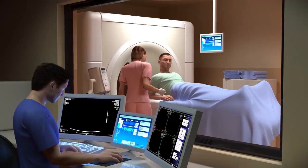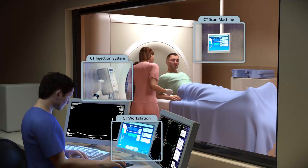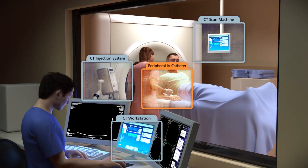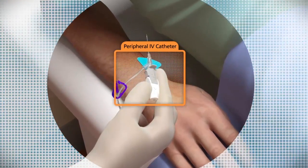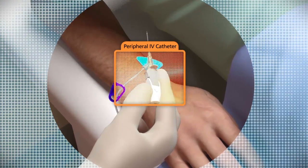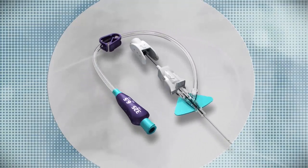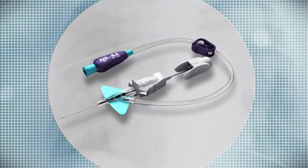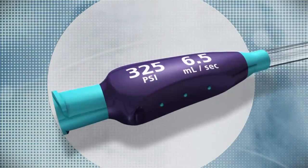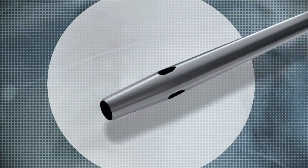Over the past 10 years, the technology required to perform contrast-enhanced CT has rapidly advanced. However, the peripheral IV catheter has remained the same until now. Introducing BD Nexiva Diffusics Power Injection Technology, designed to enable contrast-enhanced CT capability with smaller IV catheters without increasing the risk of complications.